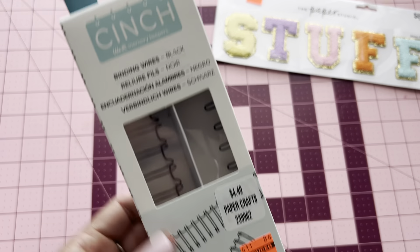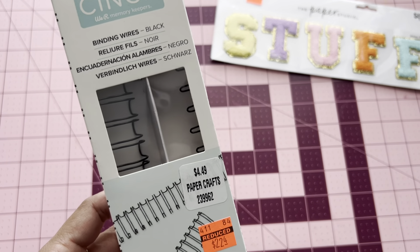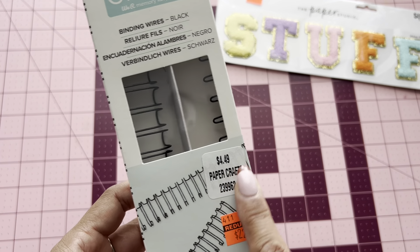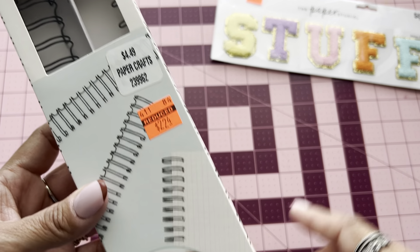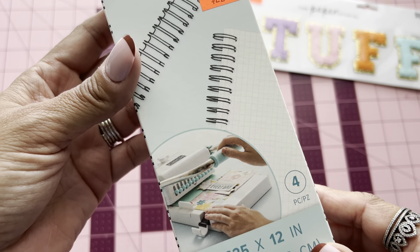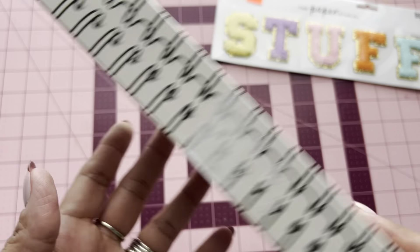And then I did find for the cinch, binding wires in black. These were $4.49 — Paper Crafting. I got it for $2.24. So these are the smaller ones. Really cool.